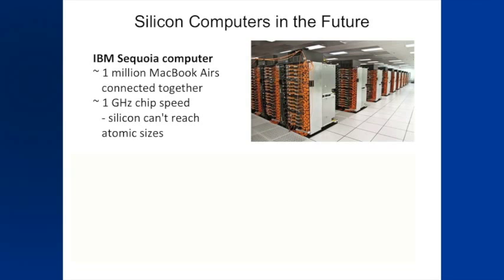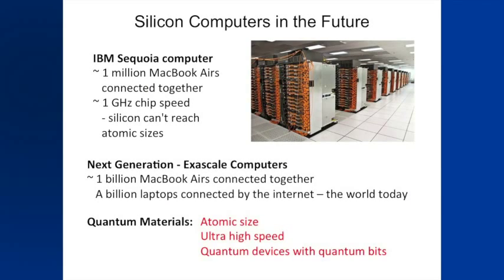What's happened is that silicon can only be made so small before it stops working — at sizes much bigger than the size of an atom — and progress has stalled. To make one of the world's most powerful computers, the Sequoia, requires the equivalent of a billion MacBook Airs connected together. To make one a thousand times quicker, you'd need a billion instead of a million Airs — essentially the whole world's internet at one time.